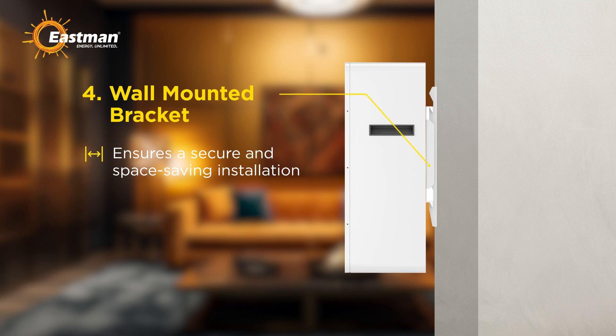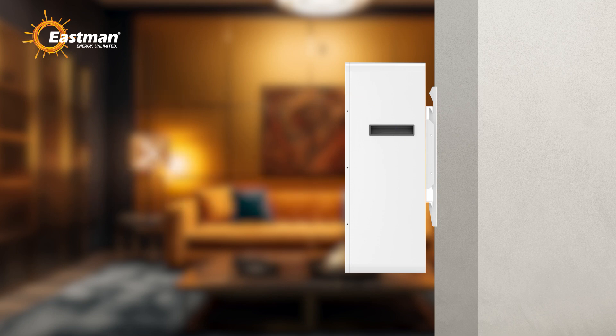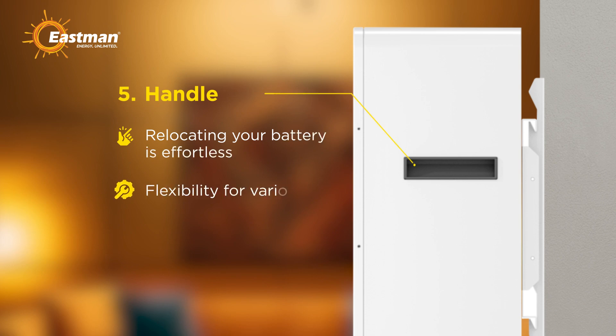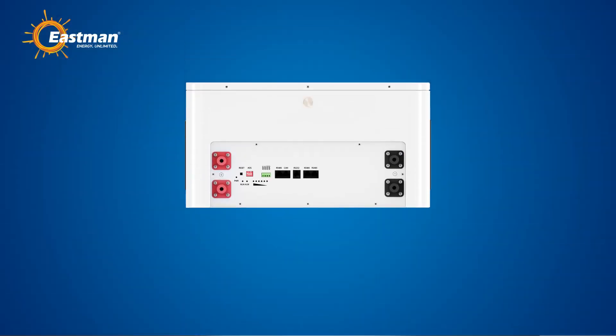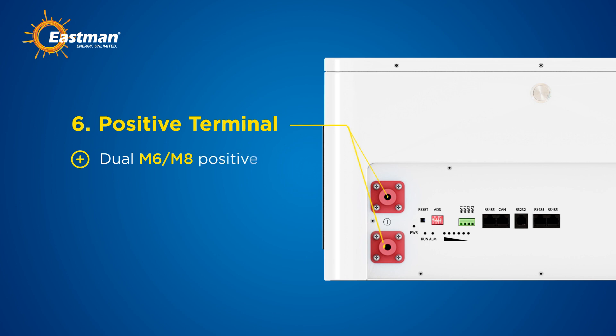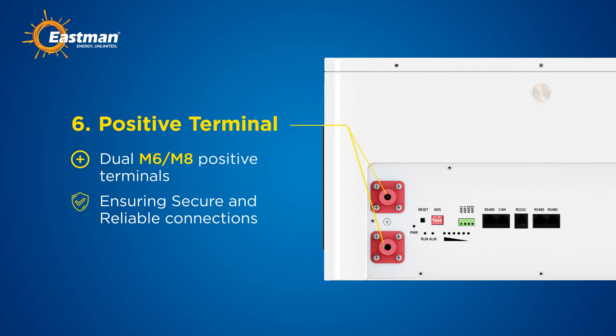Fourth, the included wall-mounted bracket ensures a secure and space-saving installation, perfect for any home setup. Fifth, with a sturdy handle, relocating your battery is effortless, providing flexibility for various installations. Sixth, the battery features dual M6 and M8 positive terminals, ensuring secure and reliable connections for your energy needs.